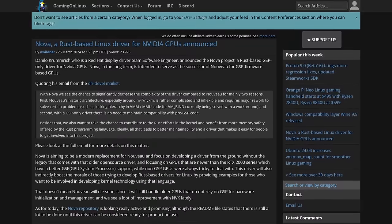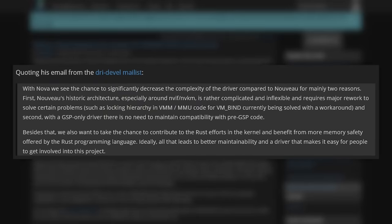Danilo Krumrich of Red Hat says: "With Nova, we see the chance to significantly decrease complexity of the driver compared to Nouveau for mainly two reasons. First, Nouveau's historic architecture, especially around NVIF/NVKM, is rather complicated and inflexible and requires major rework to solve certain problems, such as locking hierarchy in VMM and MMU code for VMBind currently being solved with a workaround. Second, with a GSP-only driver, there is no need to maintain compatibility with pre-GSP code. We also want to contribute to the Rust efforts in the kernel and benefit from more memory safety." This means Nouveau will stick around for old GPUs, but Nova is where they're looking for the future of NVIDIA support on Linux. Links in the show notes.